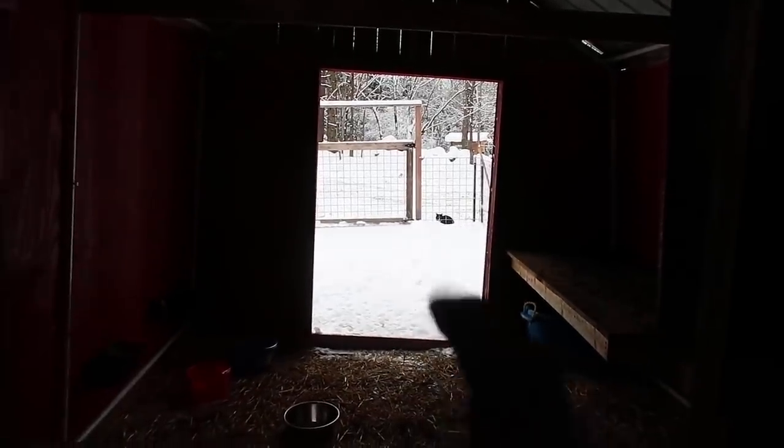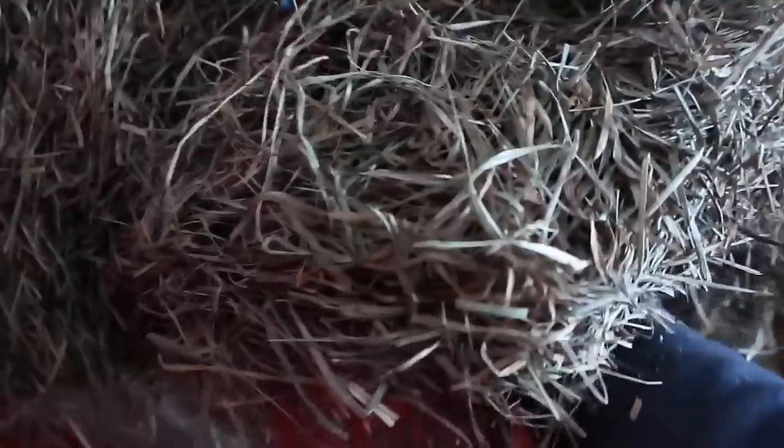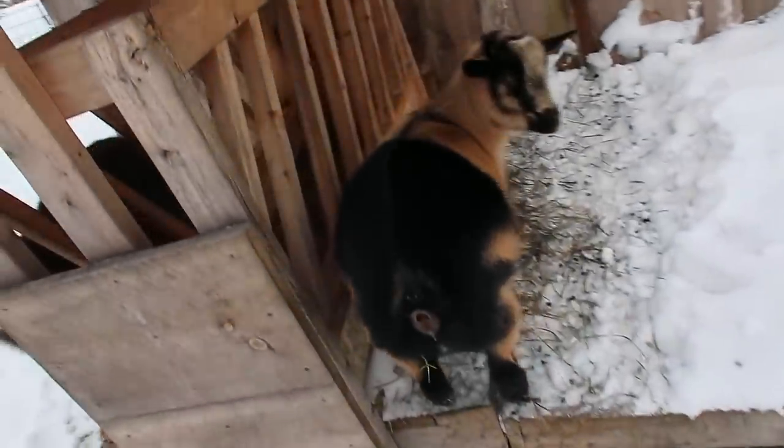Figaro's out there waiting for us — he probably wants to go back in the house. Let's get some more hay today and a few other things. I wonder if I walk over on this side — yep, they'll follow.